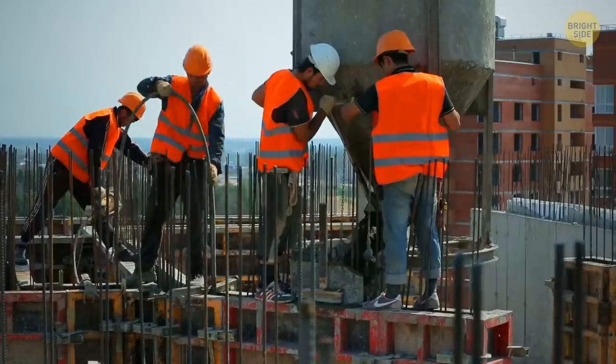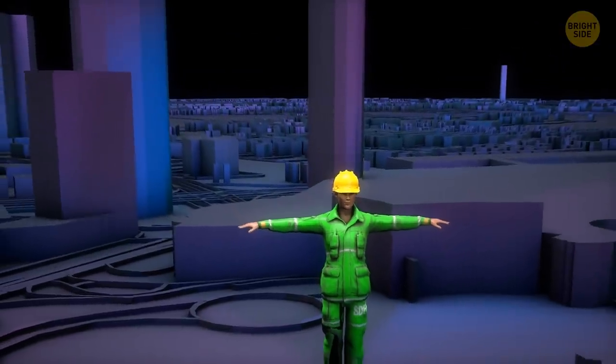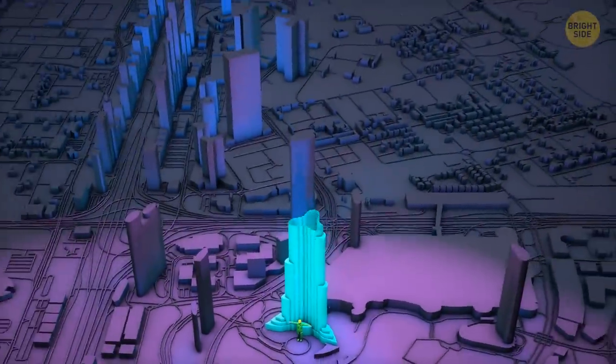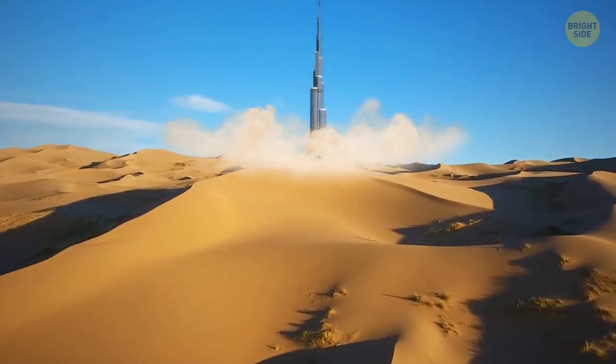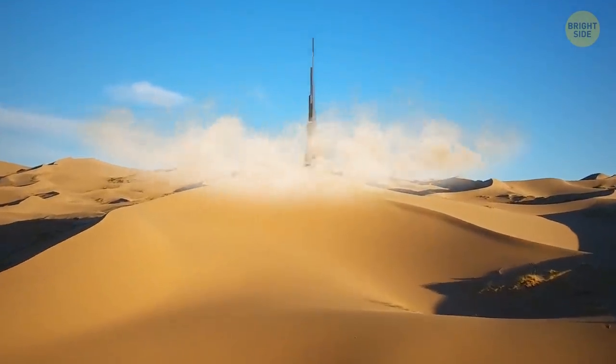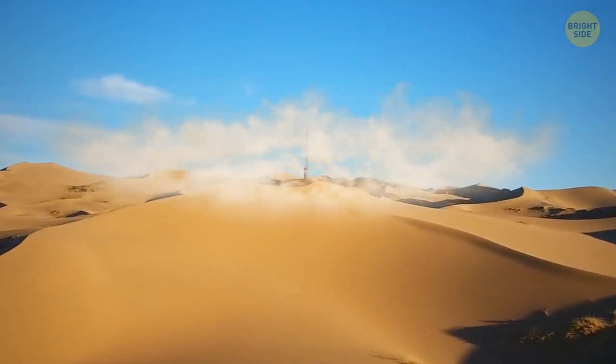It took 22 million human hours to build. That means that if you were to build the Burj Khalifa by yourself, it would take you about 2,500 years to do it. And now, imagine that huge thing slowly sinking into the sand until even its spire is underground.